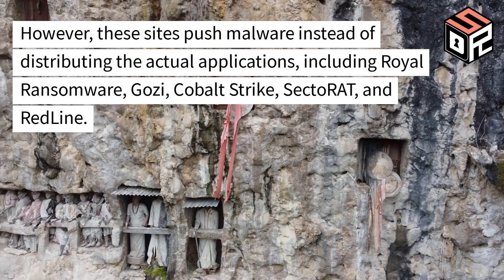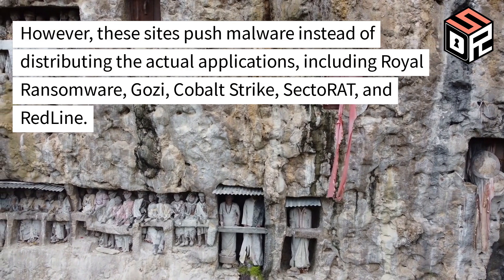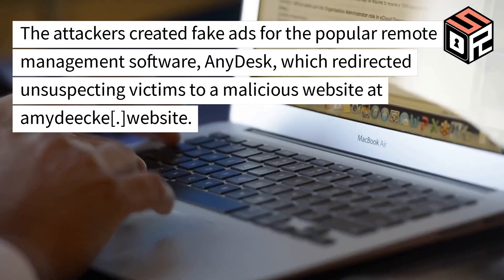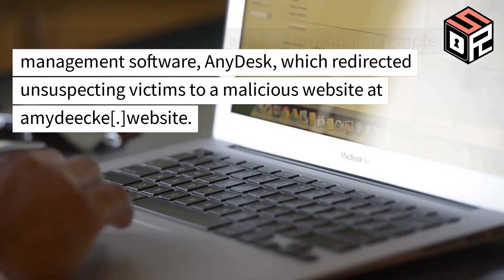However, these sites push malware instead of distributing the actual applications, including Royal Ransomware, Gozi, Cobalt Strike, SectoRat, and Redline. The attackers created fake ads for the popular remote management software AnyDesk, which redirected unsuspecting victims to a malicious website at AmyDeka.